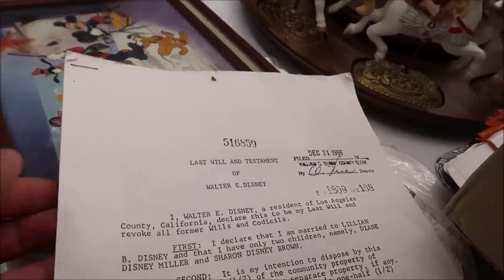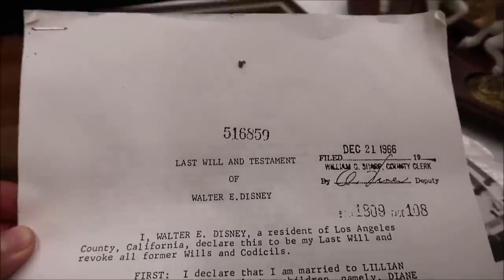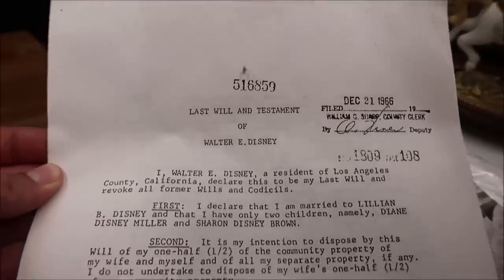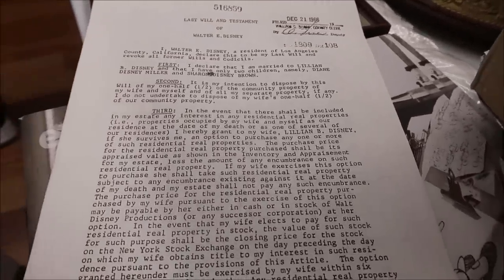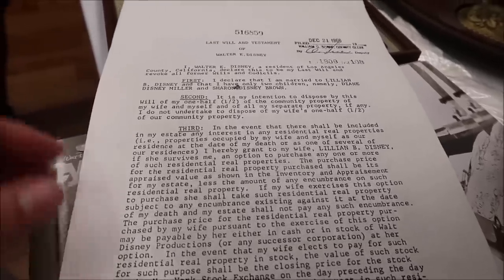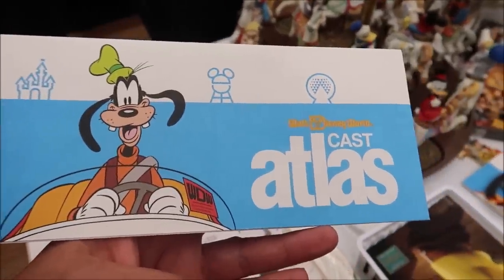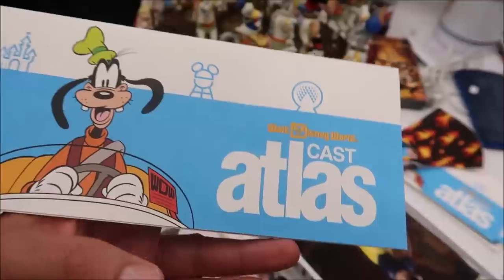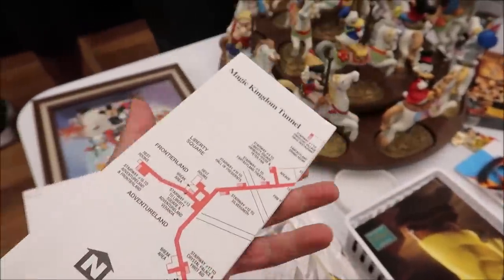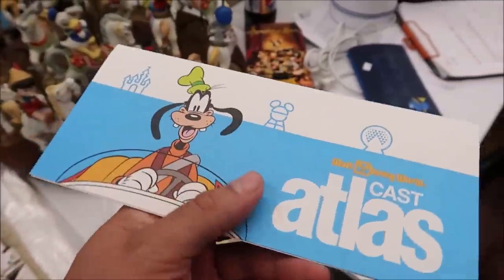One thing that I think is really strange but pretty awesome is the last will and testament of Walt Disney. This is a copy of that — I can't believe I'm looking at this. This isn't the original, just a copy, but still pretty remarkable. They also have these amazing Walt Disney World Cast Atlases — these ones have never been opened before. A little bit of history right there.